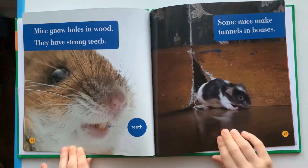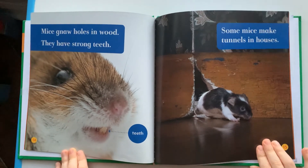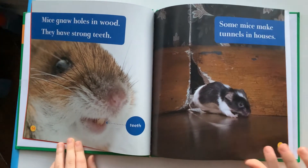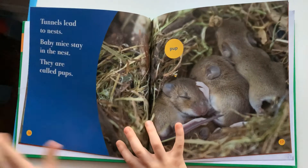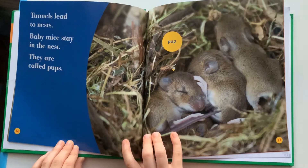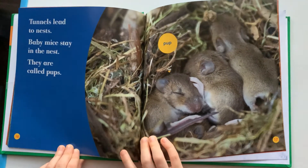Mice gnaw holes in wood. They have strong teeth. Some mice make holes in houses. Tunnels lead to nests. Baby mice stay in the nest. They are called pups.